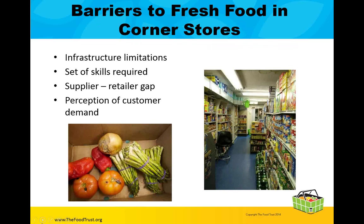What are the barriers to stocking fresh foods in corner stores? We know that stocking produce can be risky for store owners because it doesn't last as long as a canned item. Many times, infrastructure and equipment limitations can be barriers as well — for example, a store owner might not have adequate refrigeration to stock produce. Another barrier is that store owners don't know where to source produce, or they may have a perception that there isn't customer demand for the items they're trying to sell.